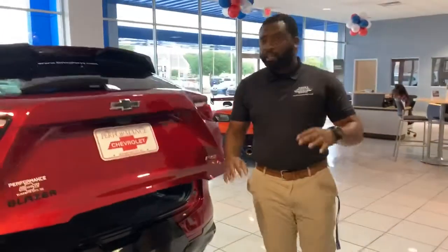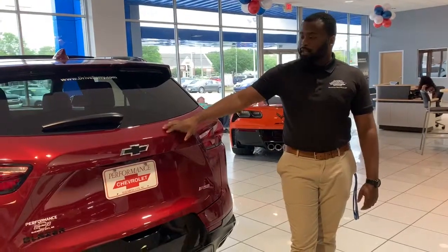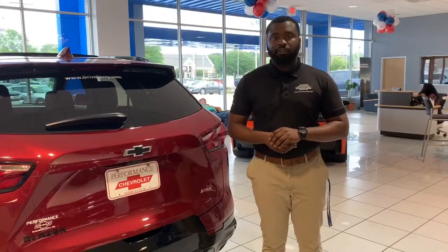The Blazer is one of many vehicles in Chevrolet's fleet that we're willing to work deals on all the time. So come visit us here at Performance Chevrolet. My name is Jaquan Jordan, your truck capital of Northeastern North Carolina.